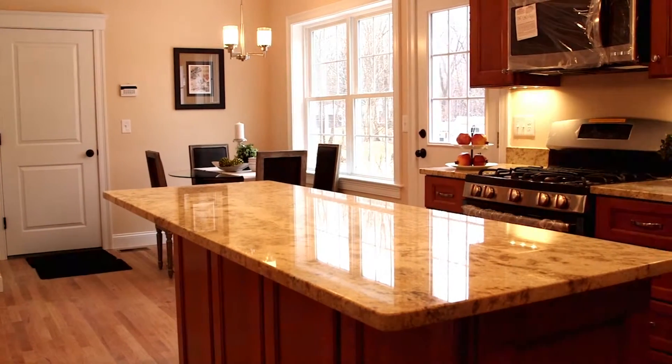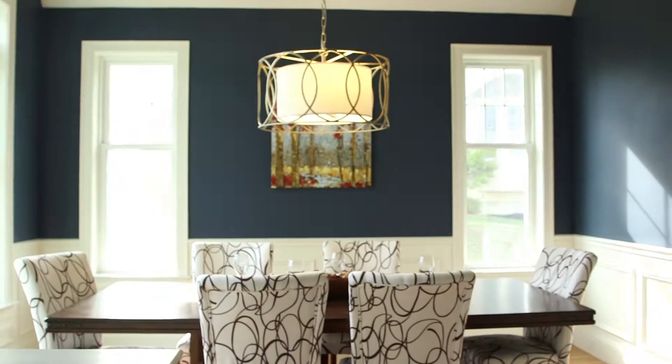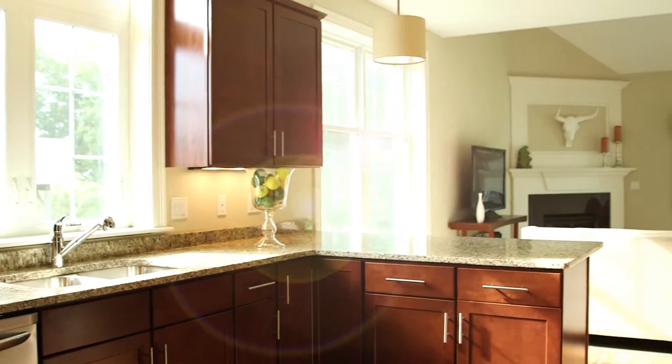Believe it or not, right now we're actually in the master bedroom closet. I designed the kitchen — I wanted it to be a place where people can cook and entertain friends, have a party, and really enjoy the city. It's surrounded by windows, so it gets a lot of sunlight, especially on this side of the street where the sun rises and sets all over this side of the house.